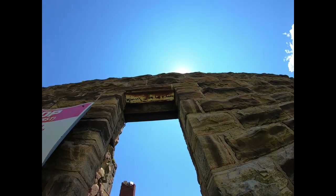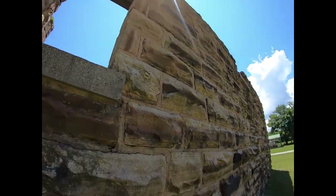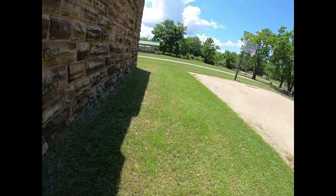Looks like somebody chiseled a name on the bottom of that — could have been the manufacturer, I guess.